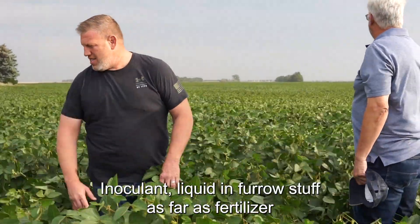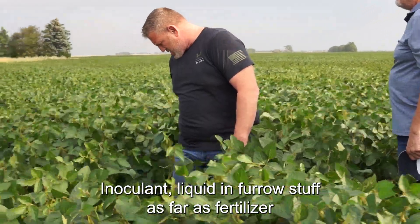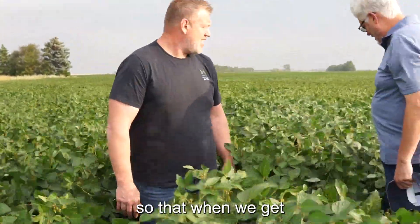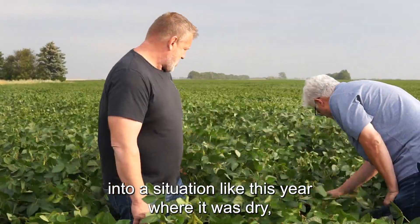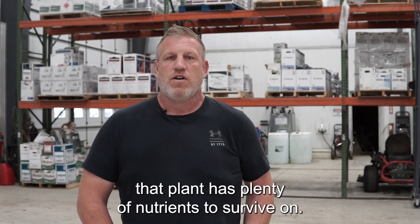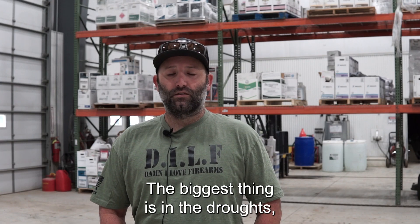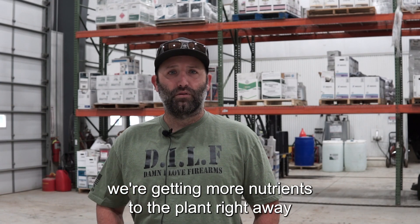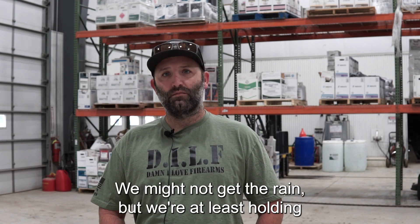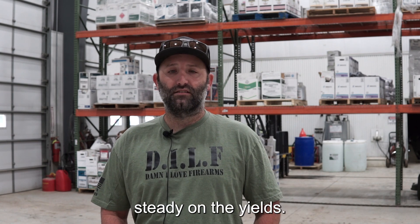Inoculant, liquid and in-furrow stuff as far as fertilizer — getting that plant off to a really good start so that when we get into a situation like this year where it was dry, that plant has plenty of nutrients to survive on. The biggest thing is in droughts, we're getting more nutrients to the plant right away and it's pushing and keeping yields. We might not get the rain, but we're at least holding steady on the yields.